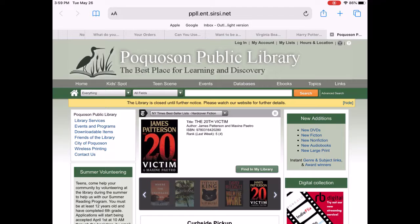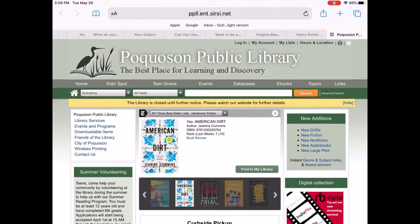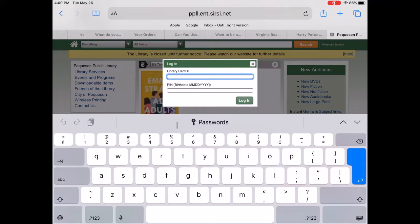To start, go to www.pocosin-va.gov/library to get to the library's website. At the very top, you'll see a login. Click that button, and here you're going to put in your library card number. This will be the full number, no slashes, no spaces.